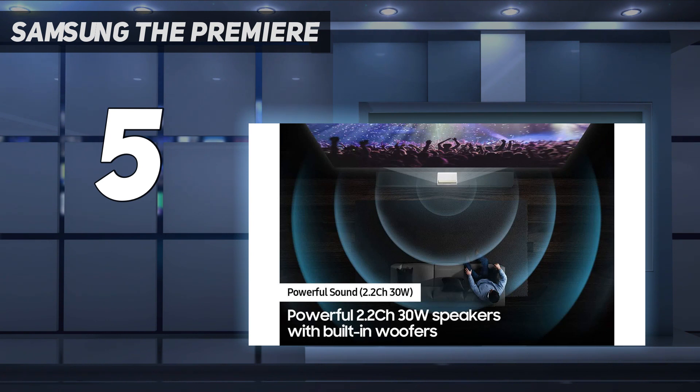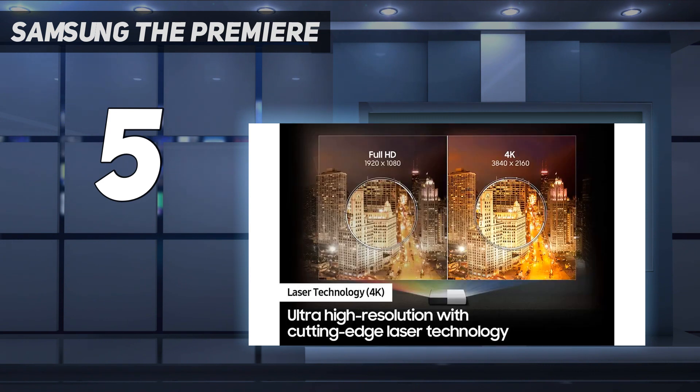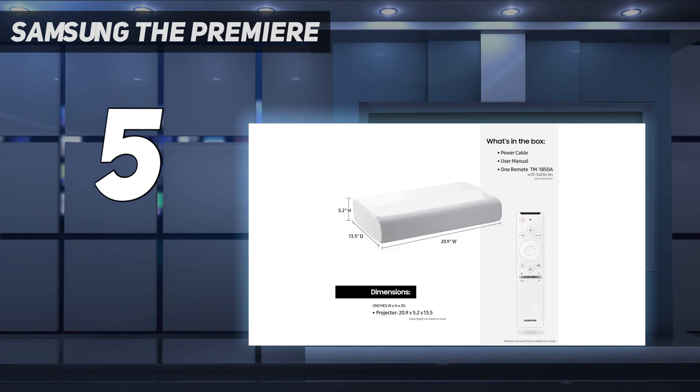The projector also benefits from full implementation of Samsung's smart TV operating system, although we found it a bit sluggish at times. The Premier LSP9T is expensive, but we think it's a knockout choice for those who can afford it.